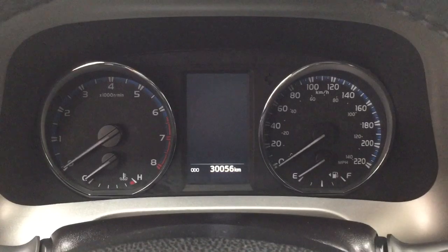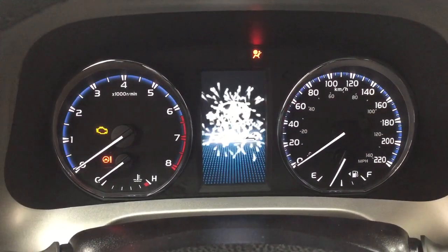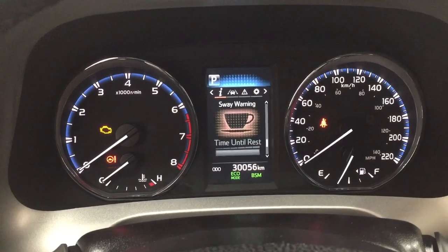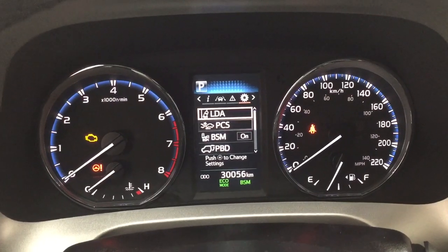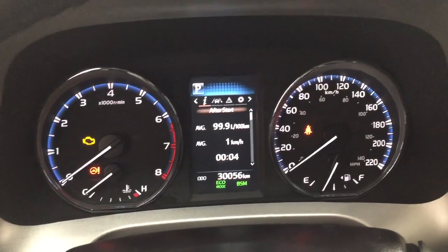If we take a look at the multi-informational display you'll see a couple of different features on here. You'll see your distance to empty with your fuel economy, eco indicator, all-wheel drive, and sway warning. Lane departure alert messages and your settings menu with the lane departure alert, pre-collision system, blind spot monitoring on and off, as well as a couple of other additional features.